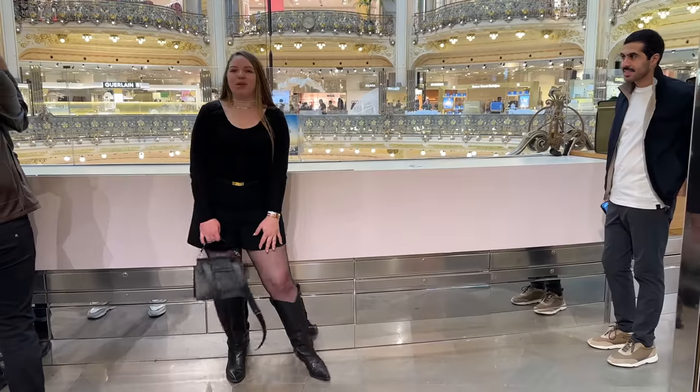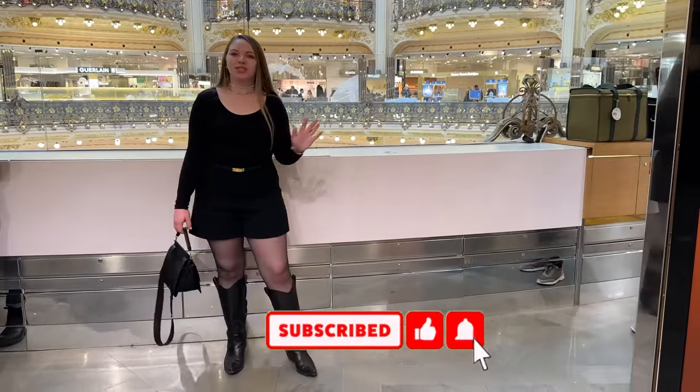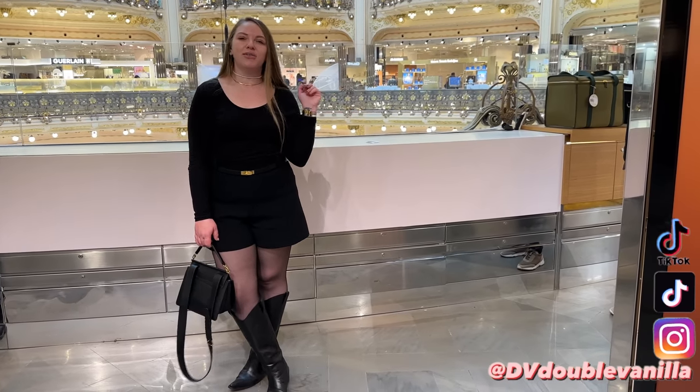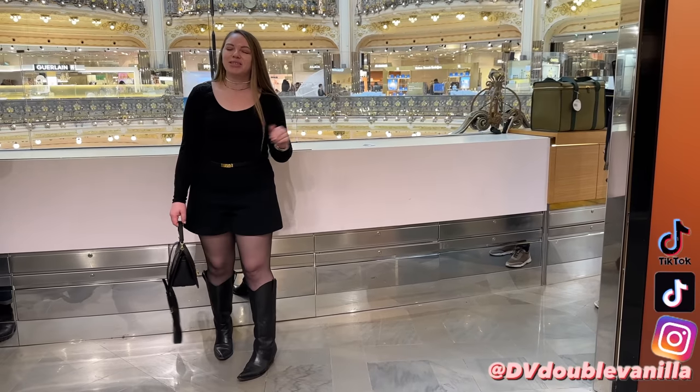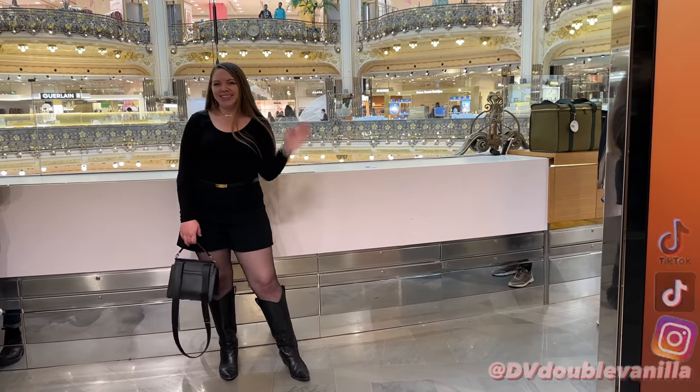Thank you guys so much for watching. I know that you enjoyed this video — make sure you subscribe to my channel so you don't miss any videos. If you love fashion content, you can follow me on TikTok or Instagram. See you guys, see you next video, bye-bye!